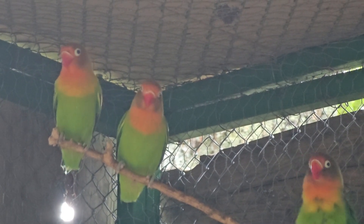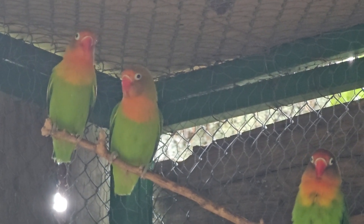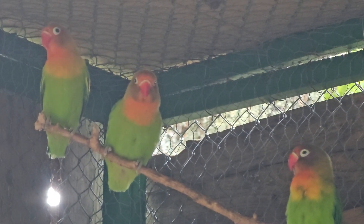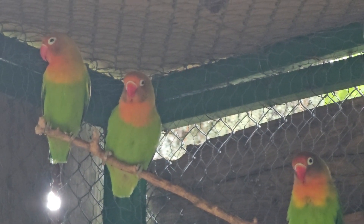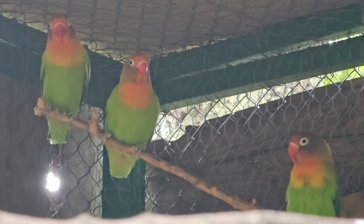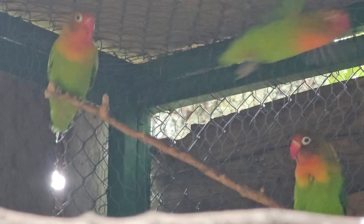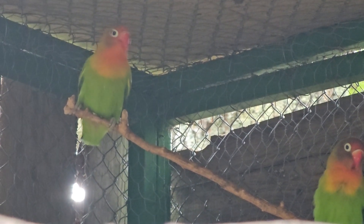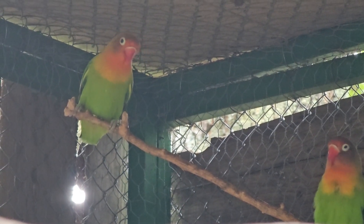They are monogamous birds and often form long-lasting bonds with their partners. The mating season usually lasts from March to June. The female lays 4 to 6 eggs in a nest she builds in tree hollows or rock crevices. Incubation lasts about 23 days, and during that period the female rarely leaves the nest. Young birds leave the nest after about 6 weeks.